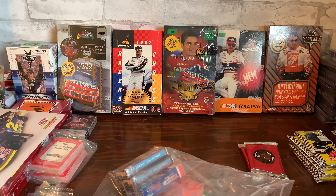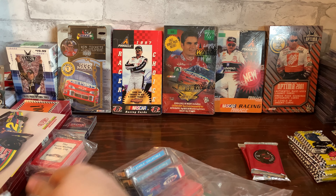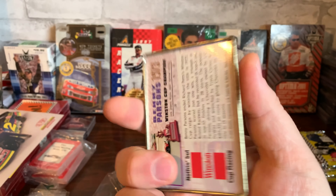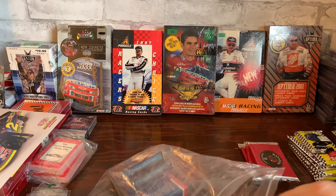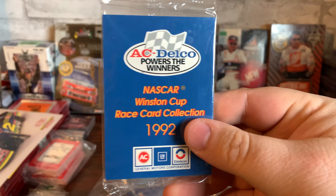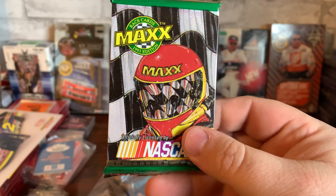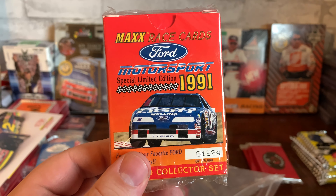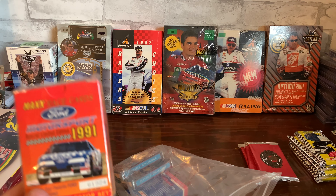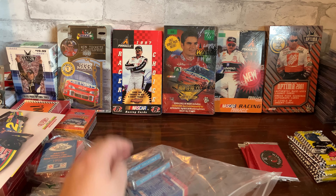Some '93 Max, more Sam Bass. Benny Parsons — this came out of the collector tin set. Another one, another one, and another car down quickie. Here's AC Delco 1992 race cards. Another '93 Max. And here's the Ford Motorsport 1991 edition — only 75,000 of these made, so there should be plenty out there.